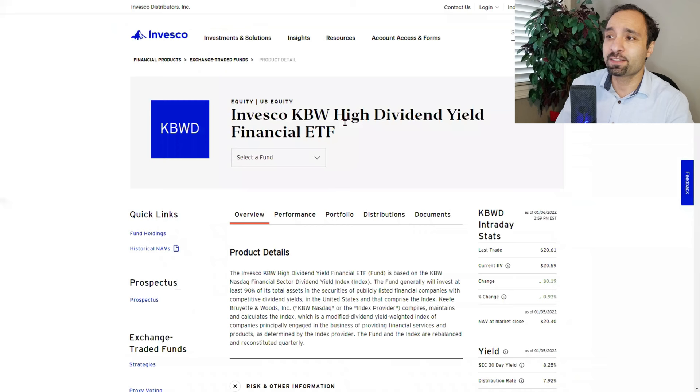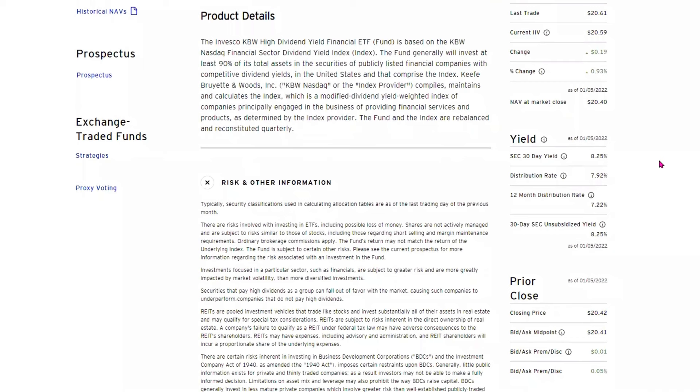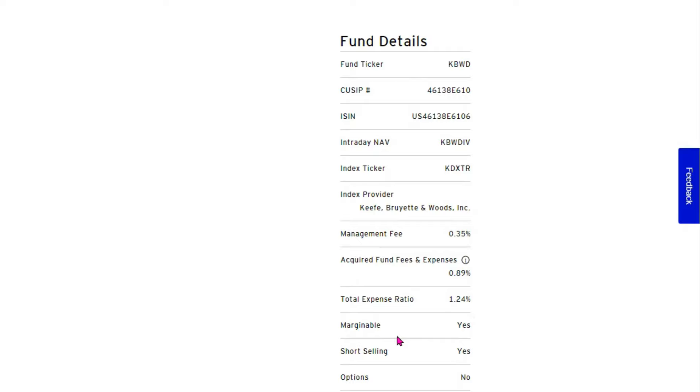Our second pick is the Invesco KBW High Dividend Yield Financial ETF, traded with ticker symbol KBWD. As the name suggests, your exposure is mainly to the financial sector. The last trading price was at $20.61. The 12-month distribution yield is at 7.22%, paid on a monthly basis. The total expense ratio is 1.24%, meaning if you invest $10,000 you'll pay $124 in fees over one year — that's a little red flag.